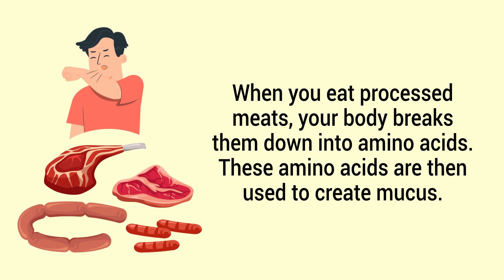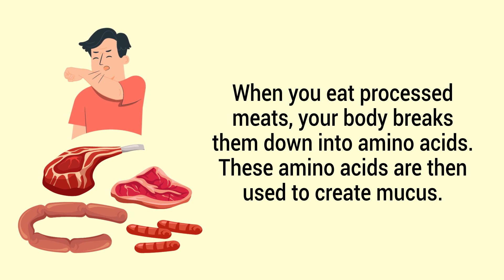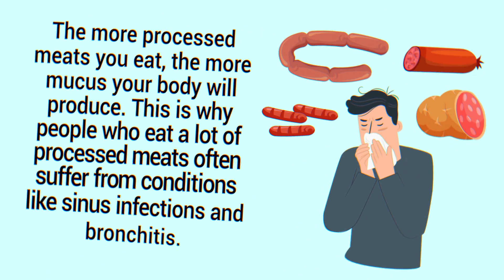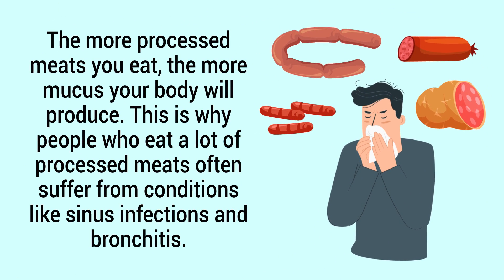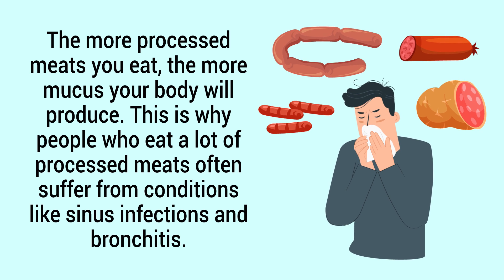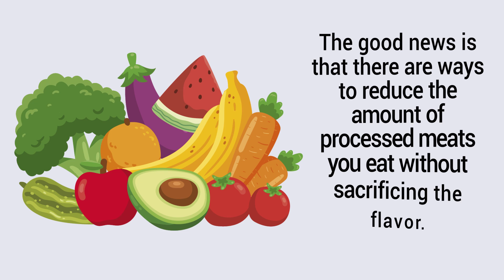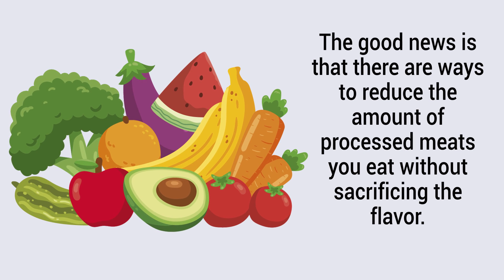When you eat processed meats, your body breaks them down into amino acids. These amino acids are then used to create mucus — the more processed meats you eat, the more mucus your body will produce. This is why people who eat a lot of processed meat often suffer from conditions like sinus infections and bronchitis.